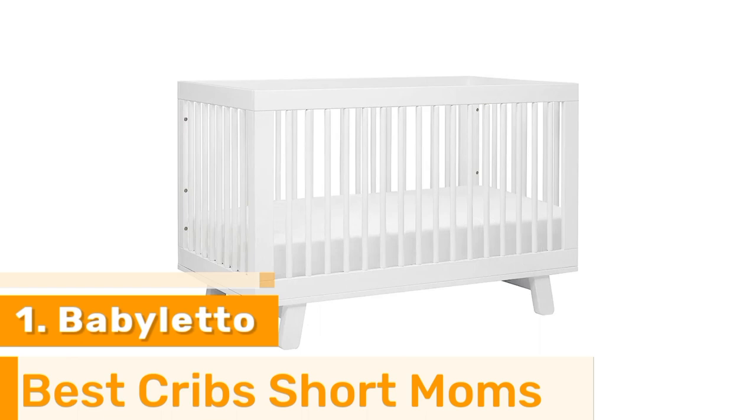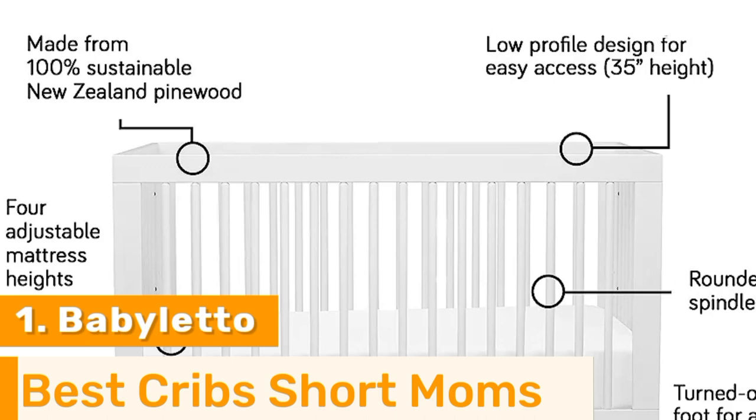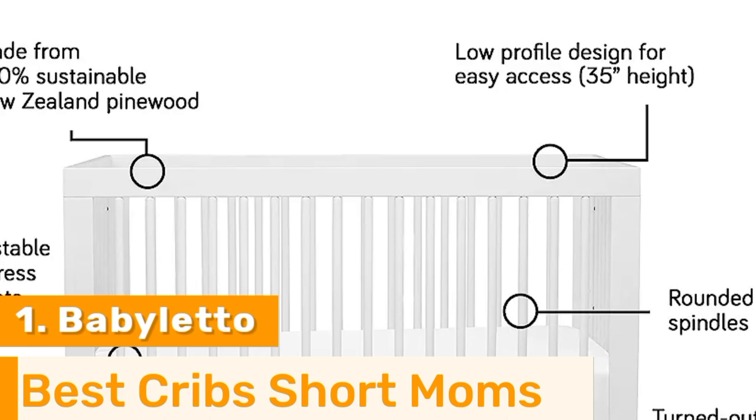Number 1: The Babiletto Hudson 3-in-1 Convertible Crib with Toddler Bed Conversion Kit is a solid choice for short mothers. This low-profile crib sits at just around 35 inches — just under 3 feet, or 89 centimeters — meaning that picking up or laying down your baby should be a fairly easy task, even if you're shorter than average.